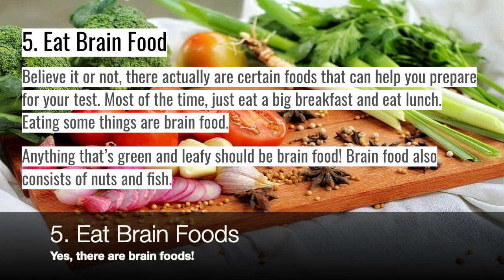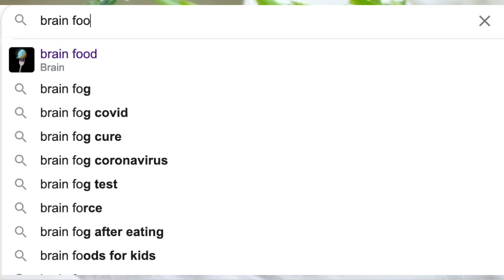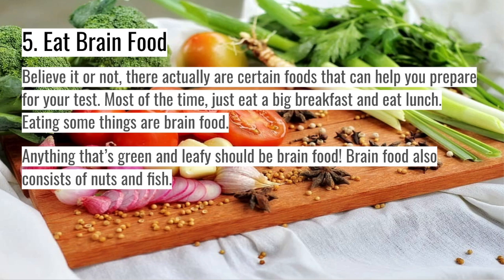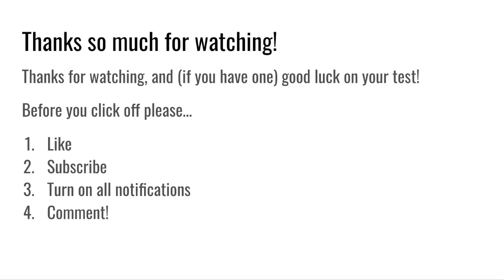Five: eat brain food. There are actually certain foods that are good for memorizing stuff. What are brain foods? Green leafy vegetables, for one thing. Berries are another type of brain food. Maybe you're having lunch when you're studying — you might want to eat a nice green salad. Thanks so much for watching. I hope this video was helpful to you.